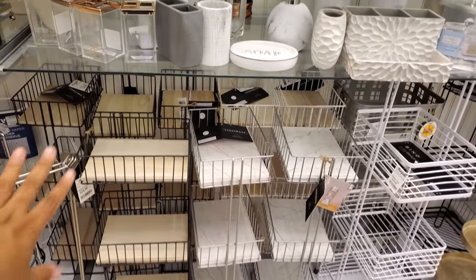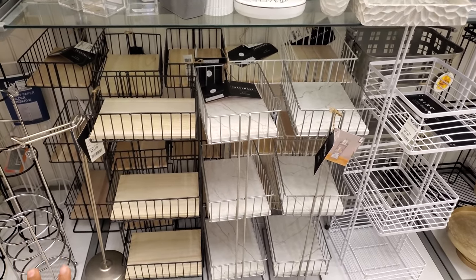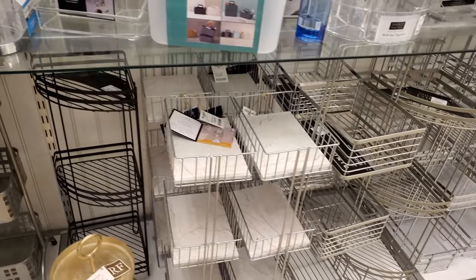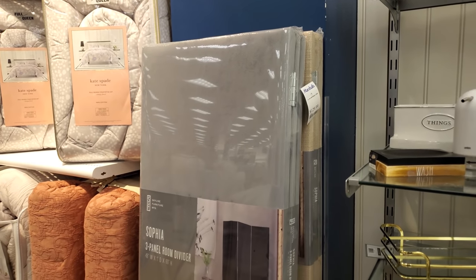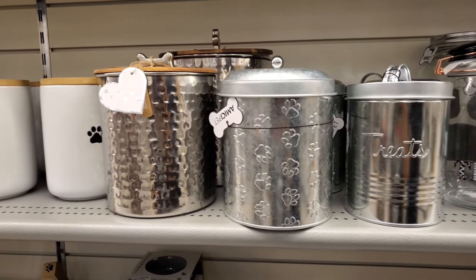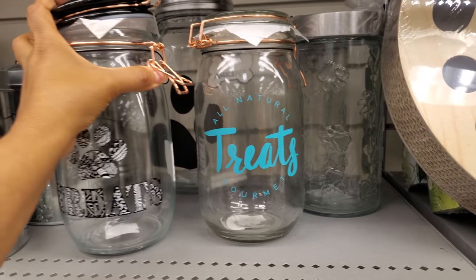For organization, containers at $4 are good for washcloths, soap, hair ties — if you really want to get organized, which I'm not. There's a three-panel room divider for $130 — new for my Marshall's, you normally never find that here. Pet treat glass jars are $5.